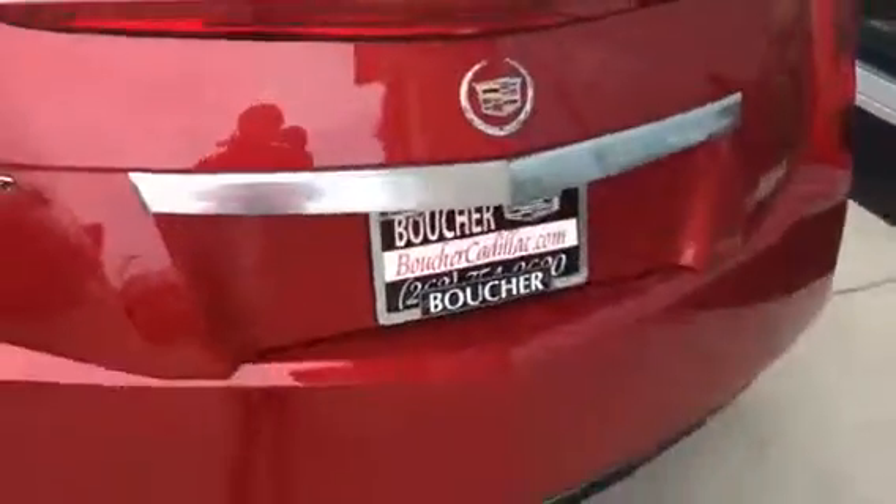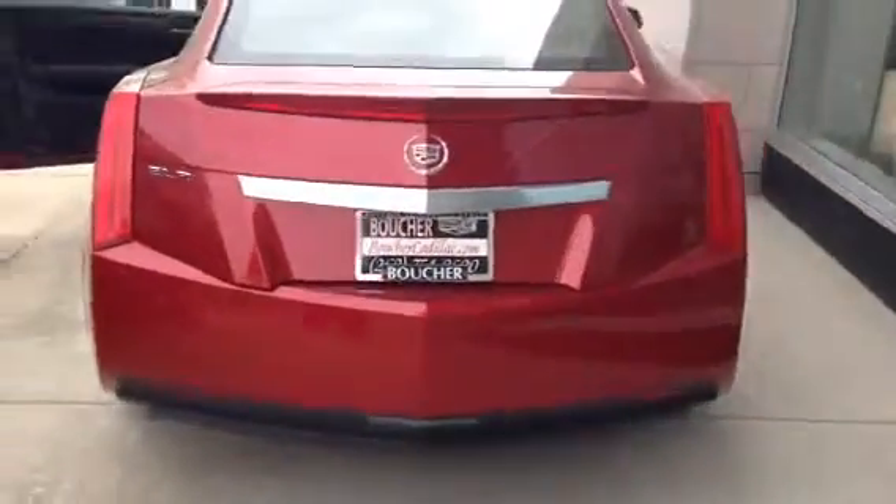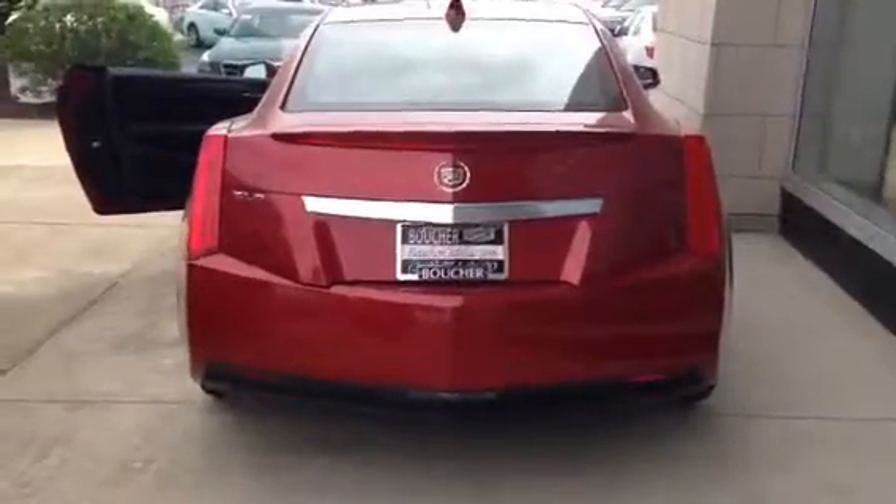Some fantastic equipment on this vehicle includes remote start, heated seats, heated steering wheel, adaptive cruise control, and OnStar assistance.